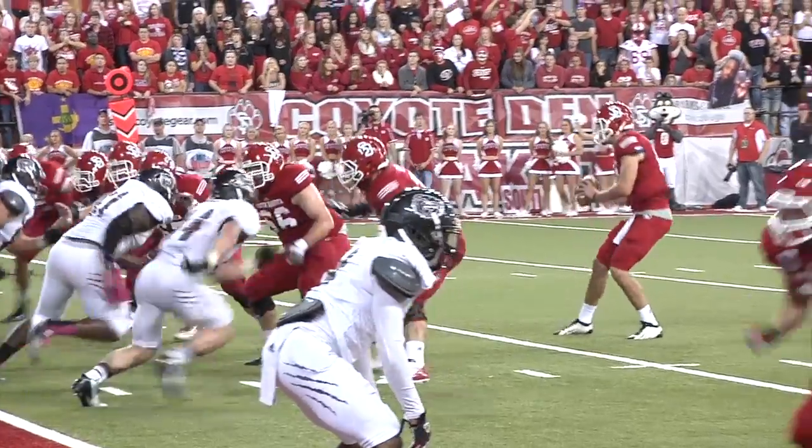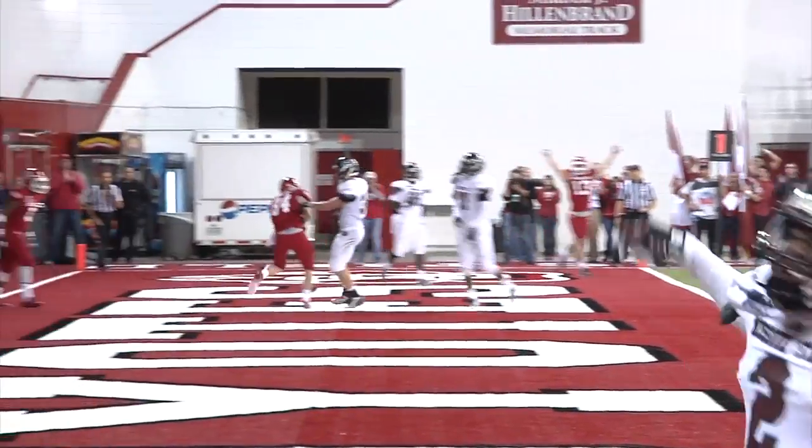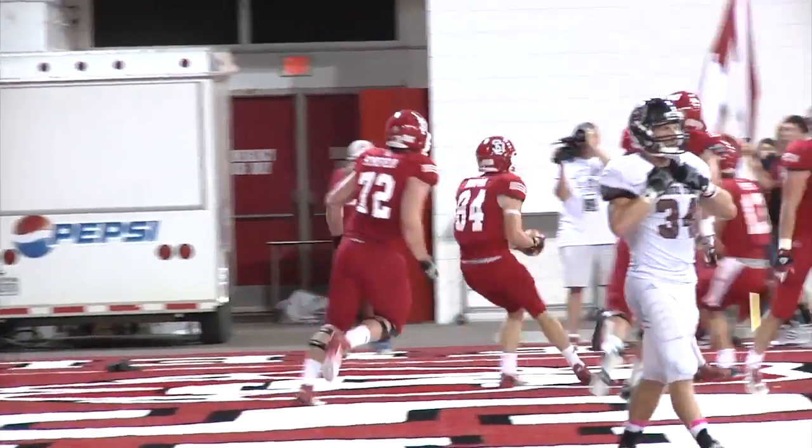Behind Earl, seven on the play clock for the two point conversion. Earl gets out of one tackle, throws toward the end zone — caught for the two point conversion by the true freshman Riley Donovan.